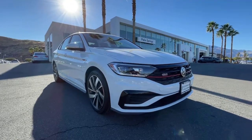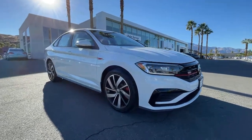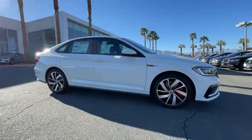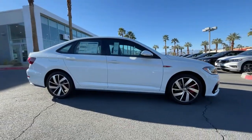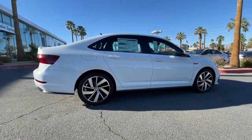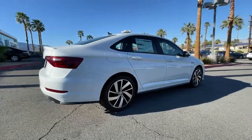Look no further than the 2021 Volkswagen Jetta. This stylish Jetta offers an impressive suite of amenities, spirited performance, and the safety features you need to feel confident on every journey. It's loaded with common sense, yet makes you feel sensational.